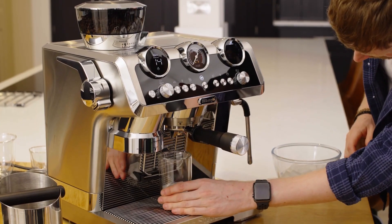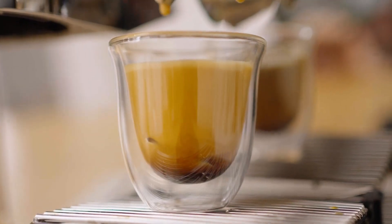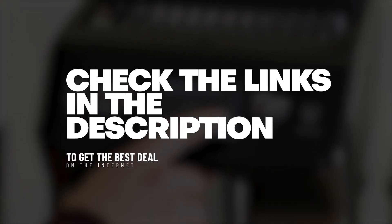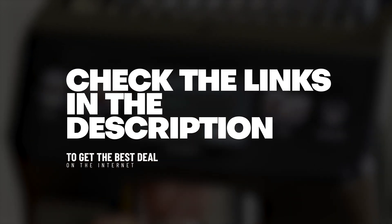In this video, we'll review top-rated models, highlighting their unique features, ease of use, and of course, the quality of the coffee they produce. To get the best prices on the mentioned products, check the links in the description. Okay, let's get started.